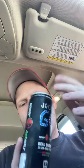Hey guys, I'm going to do another review here. This is a Jocko Go Energy, watermelon flavor.